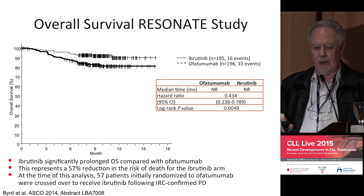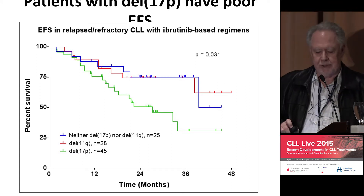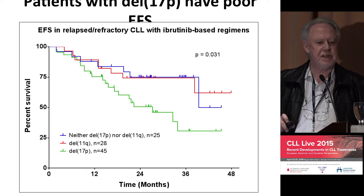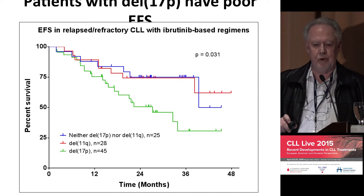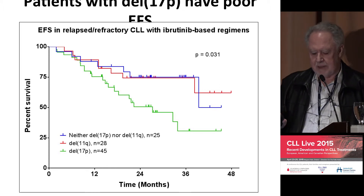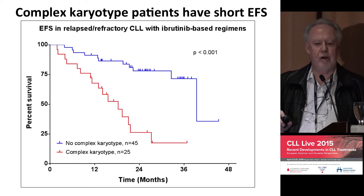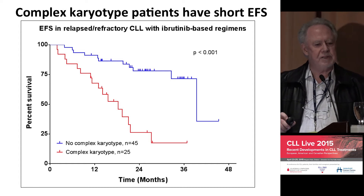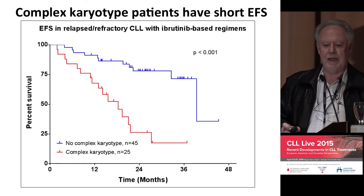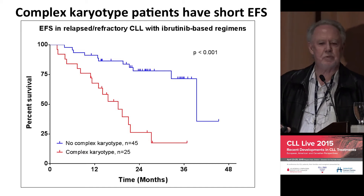These patients have continued to do very well. When people say chromosome 17p patients all do badly, that's not actually true. In our experience across a whole range of ibrutinib studies presented at the American Society of Hematology, the 17p group is shown in green — the 11q and others show no real difference from each other. But the 17p patients who also have complex karyotype — that is, a lot of DNA damage — are the group that does very badly. The 17p patients without DNA damage do as well as everyone else.